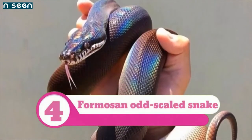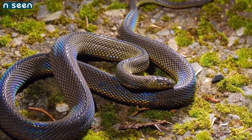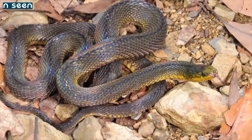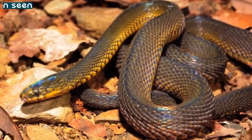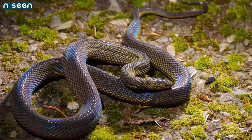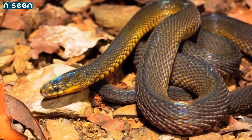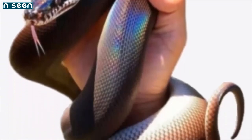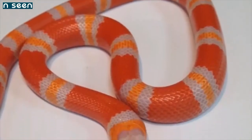Number 4: Formosan Odd-scaled Snake. The Formosan odd-scaled snake is one of several species of odd-scaled snake, all of which share the same iridescent effect in their scales. Found in Taiwan and the southern islands of Japan, it is harmless to humans and spends its time hunting worms, frogs, and other small prey. The species is nocturnal, but put it under light and its whole body dances with color.